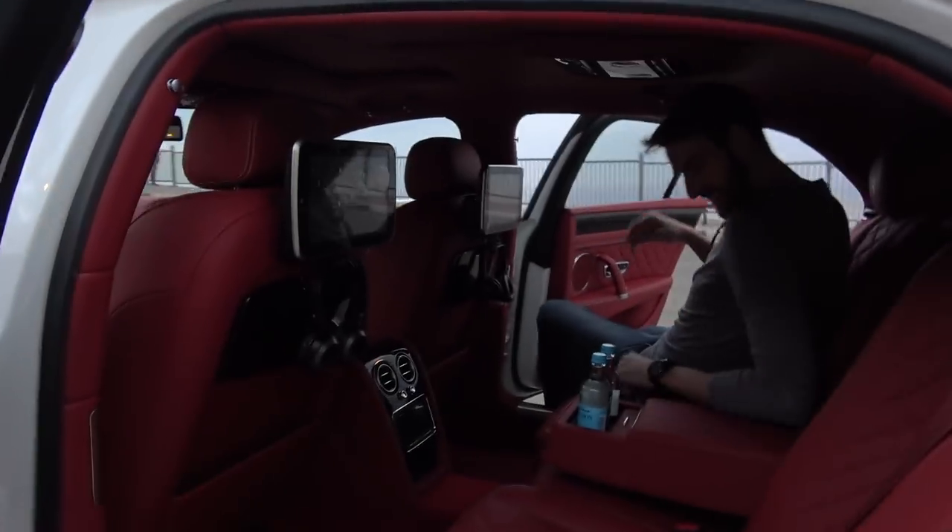We're going to debrief in the car. Look at this resplendent Bentley that we've had laid on for us to drive all the way back to Dubai. We've got some stuff to talk about. Thank you very much — what a wonderful drive this evening. Look at that for an interior. Debrief.